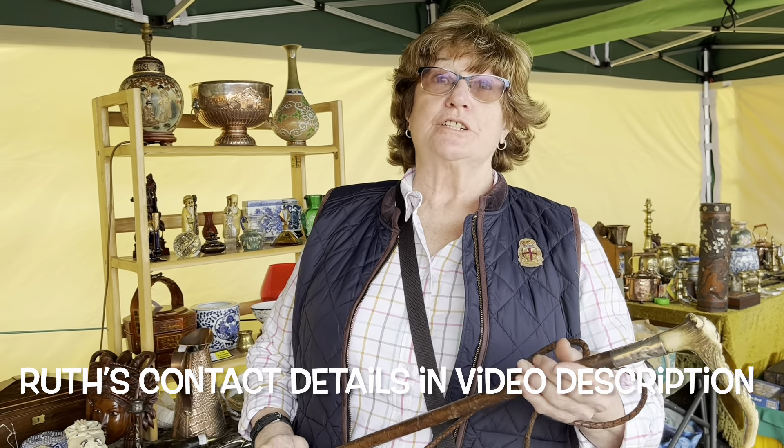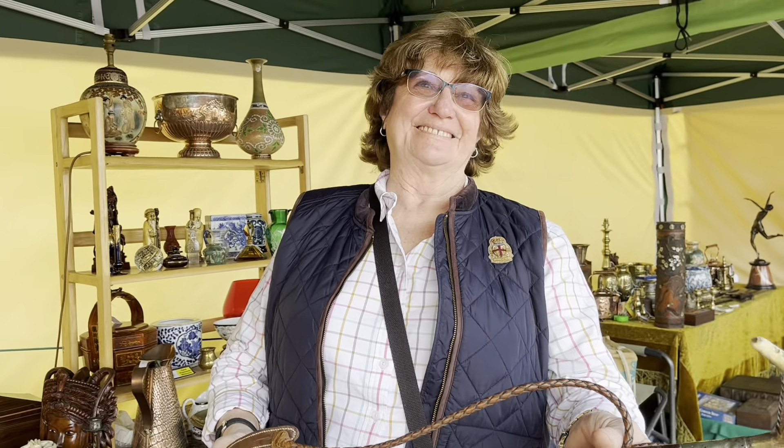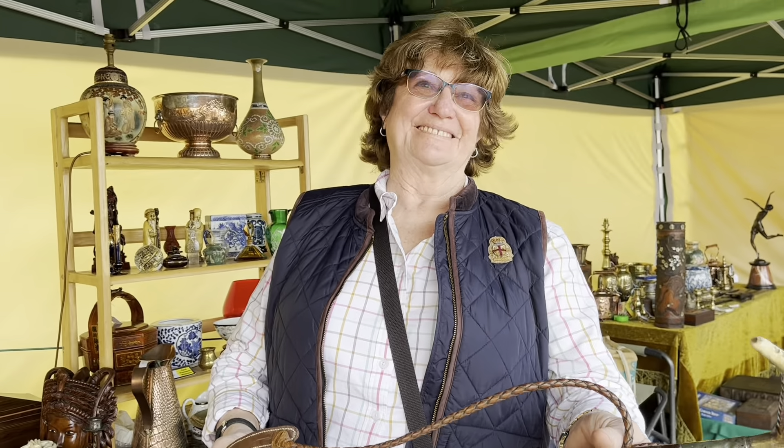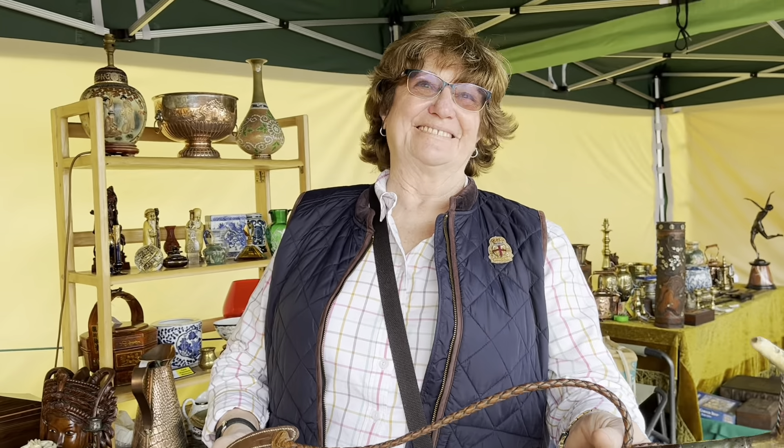We've got an antler handle with some decorations on the top there as well. Fascinating thing. That is actually a hunting whip, so whether this was used for recreation rather than in battle. It's a very interesting thing and it's not something that you see very often — the silver collar on the whip. Is this one of your favourite things from your antique stand? It is. And how much is it? It is £110.